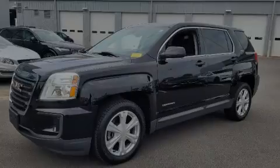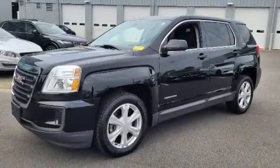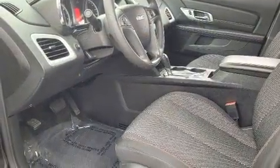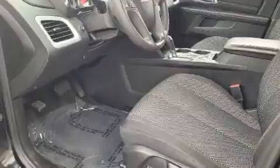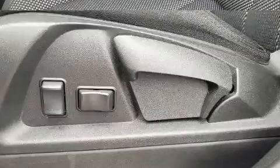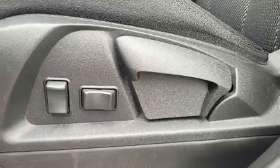Introducing the 2017 GMC Terrain. With just over 20,000 miles on the odometer, this four-door sport utility vehicle prioritizes comfort, safety, and convenience. It features an automatic transmission, front-wheel drive, and a 2.4-liter four-cylinder engine.